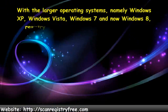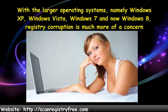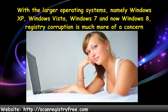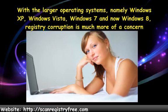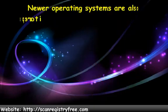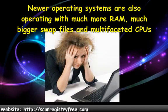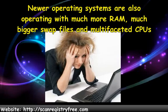With the larger operating systems, namely Windows XP, Windows Vista, Windows 7, and now Windows 8, registry corruption is much more of a concern. This is because everything surrounding these operating systems is much bigger — our computers are no longer 300 MHz Pentium 2s, they run at 3000 MHz and beyond. Newer operating systems are also operating with much more RAM, much bigger swap files, and multi-facet CPUs. Also, programs installed on these operating systems are much, much bigger than the programs we used on older operating systems.